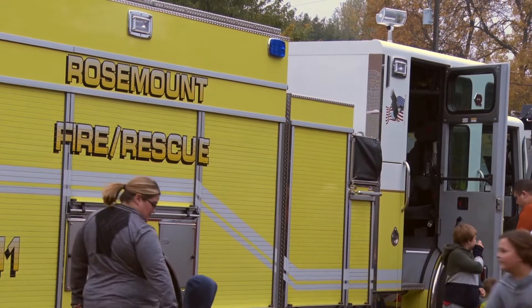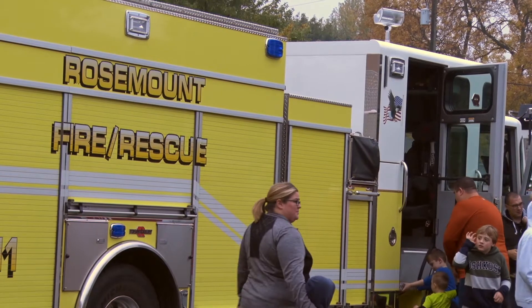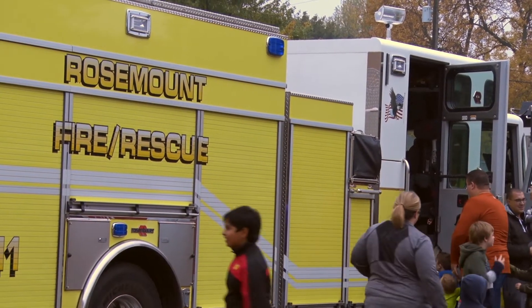I'm Firefighter Scott with the Rosemount Fire Department. I'm here today to show you some of the trucks that are going to be responding if you have to call 911 and you might see them outside your house. The first truck I'm going to show you today is Engine 11. This is our big pumper truck. This truck will show up at your house if you have smoke or have fire in your house.